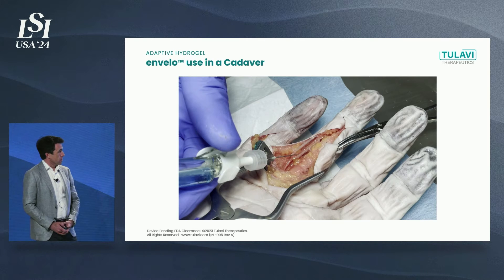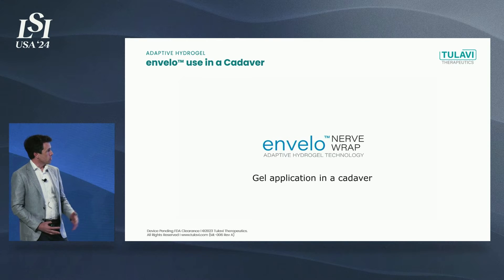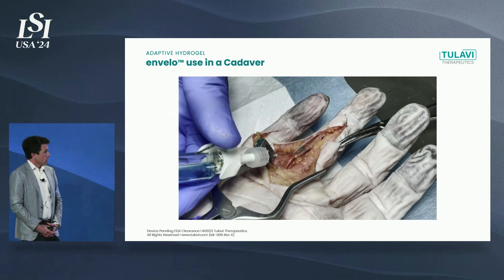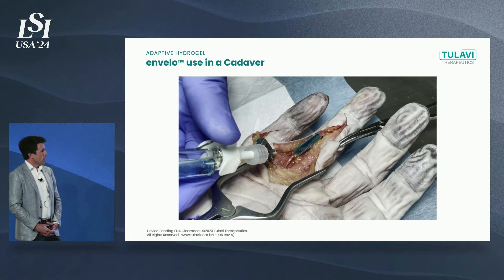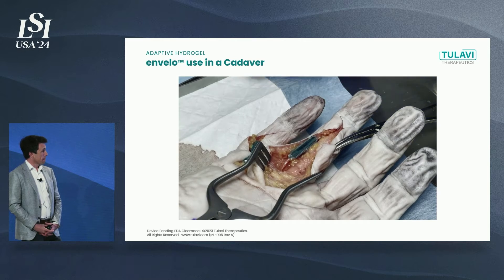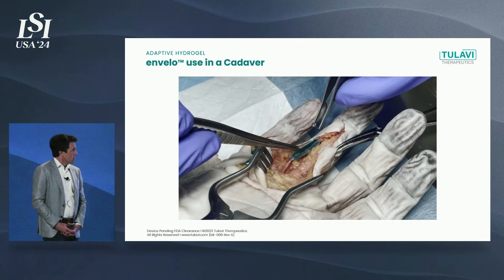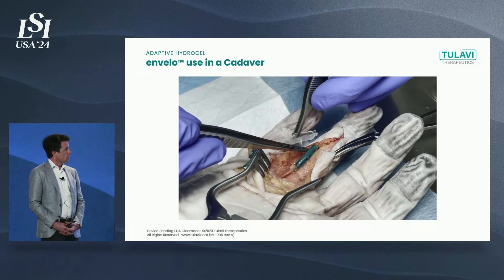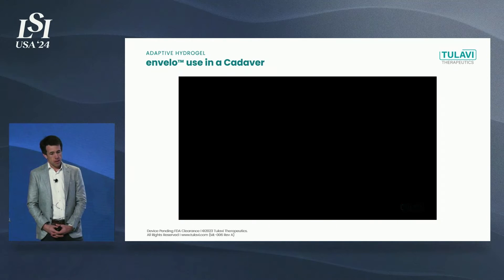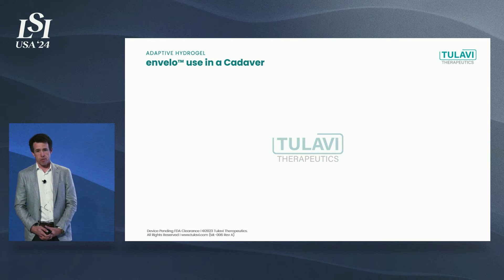I'd like to show you our technology and the difference here. This is a cadaver hand with a digital nerve that's been exposed, using our hydrogel as a wrap to protect the nerve post-surgery. The gel is delivered into a silicone form. It's so easy — the surgeon puts it in, the gel sets up rapidly. He peels off the form very quickly. This not only is a technological leap forward in the field, it will expand accessibility beyond microsurgery.